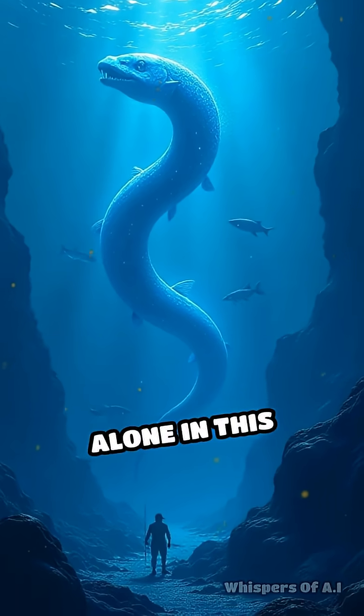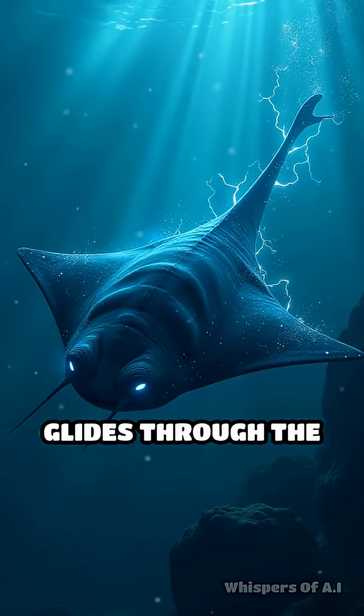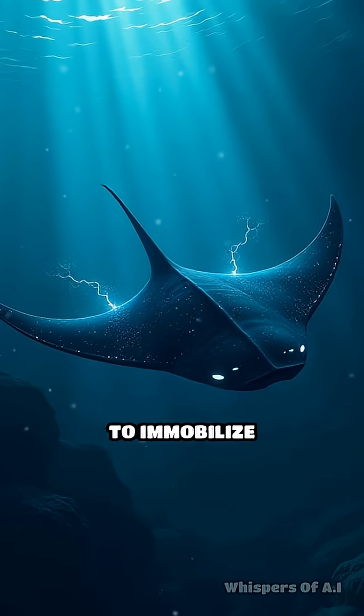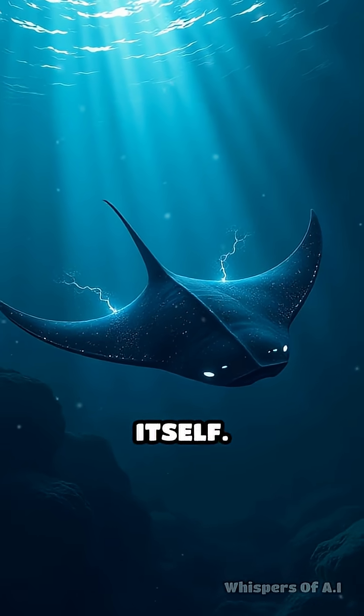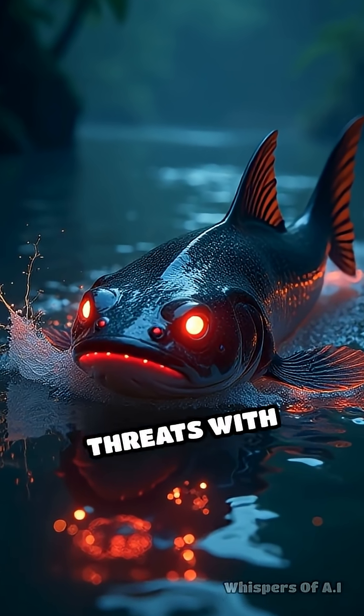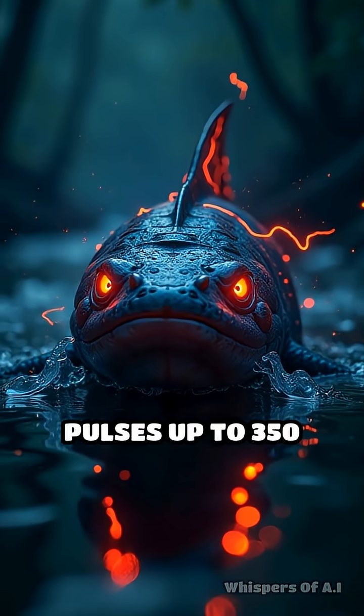But they're not alone in this superpower. The torpedo ray glides through the ocean with built-in electric organs, delivering shocks to immobilize fish and defend itself. Even the humble electric catfish of Africa can zap threats with pulses up to 350 volts.